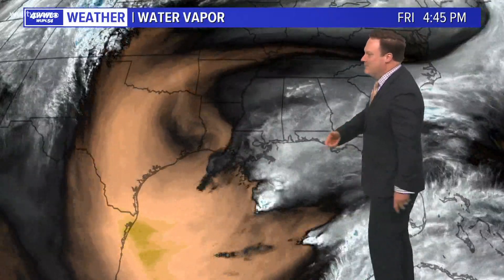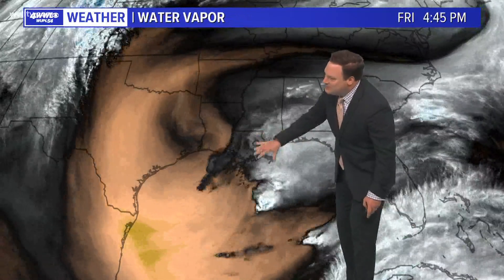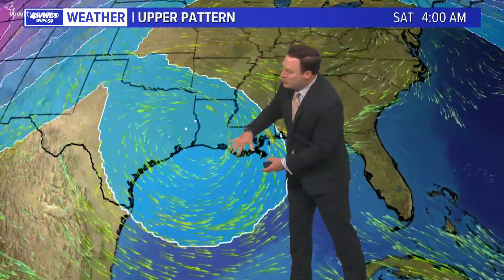You have to go back to Hurricane Zeta for comparable rainfall. This is the upper low I was talking about, and the activity it is developing is right along the coastline, which will be moving more inland during the day tomorrow. This upper low will then start to weaken as we get into Sunday, and so our rain chances start to drop.